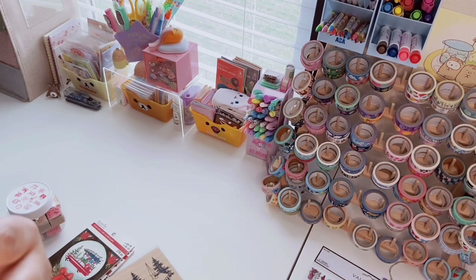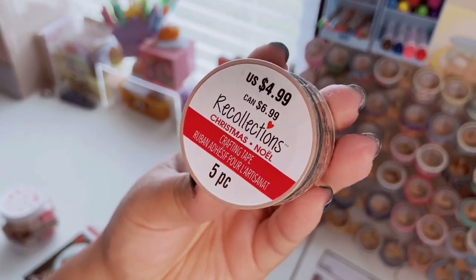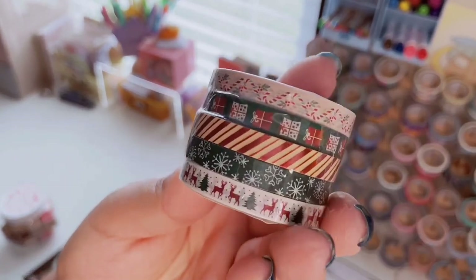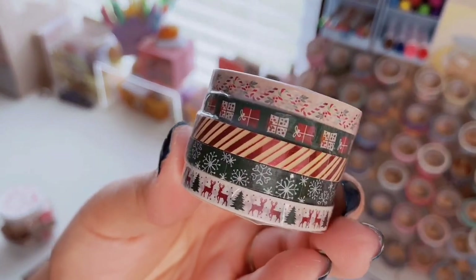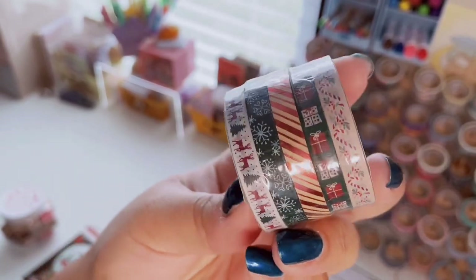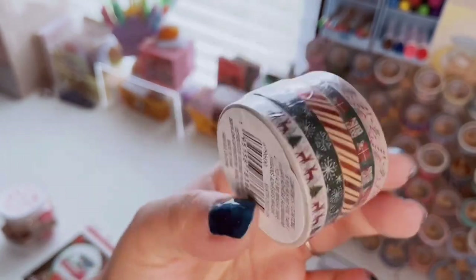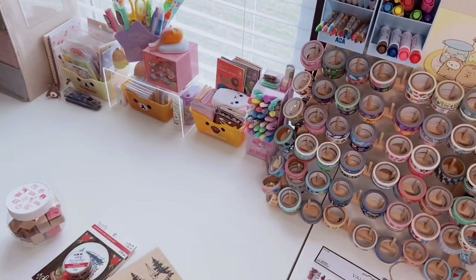They also had washi tape — I think three or four styles — and I got my favorite. You get five pieces, originally $4.99. They're thin washi. I love the little candy canes, the presents, there's a red foil one, a snowflake, and one with a little deer and Christmas tree.